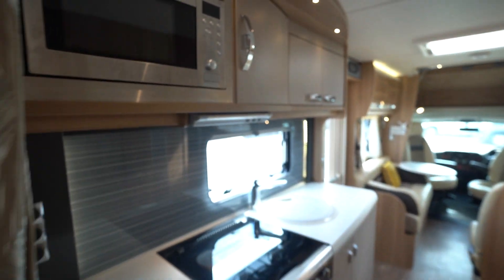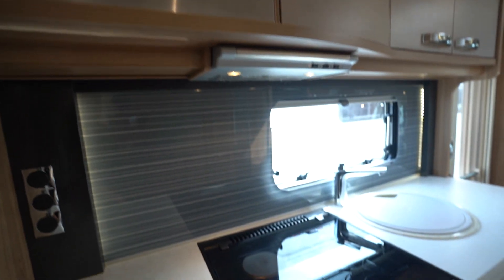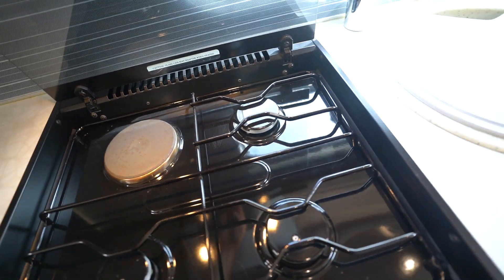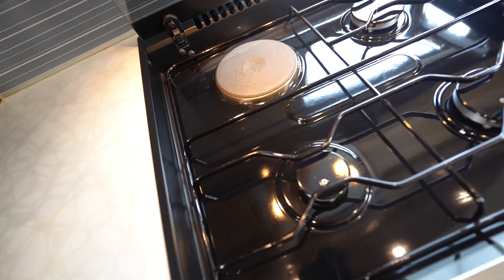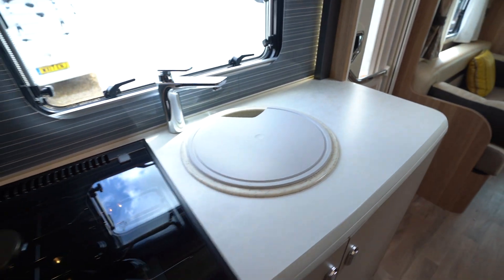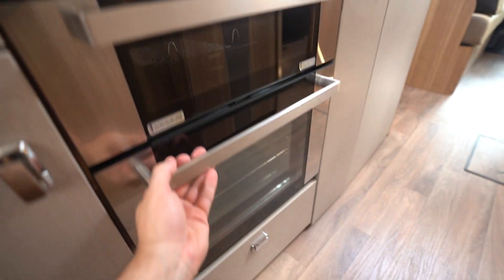Coming into the kitchen. Got your microwave up top, followed by your three-burner gas hob with electric cooking plate, in beautiful condition — lovely and clean. Kitchen sink, and down below here you've got a full oven and separate grill.